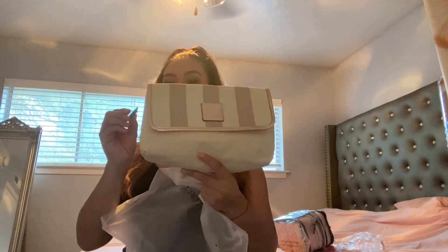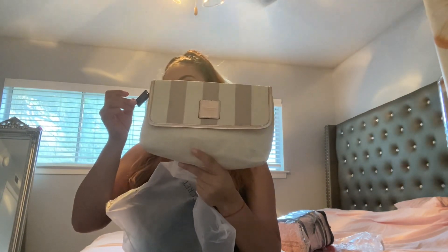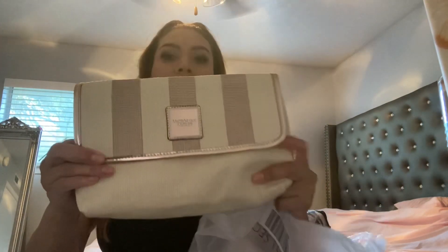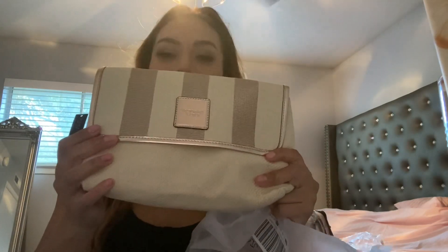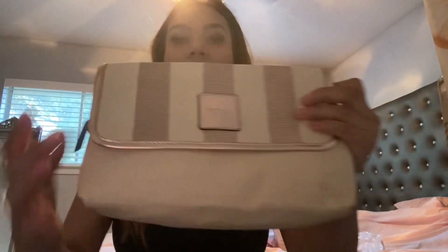The next item is this Victoria's Secret clutch — it's a little bag, great for a date night or whatever you want to use it for. It is so cute inside, you guys — it's pink and has the Victoria's Secret logo on it. I got it on sale with 60% off for eight dollars.